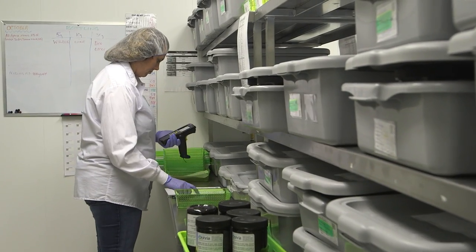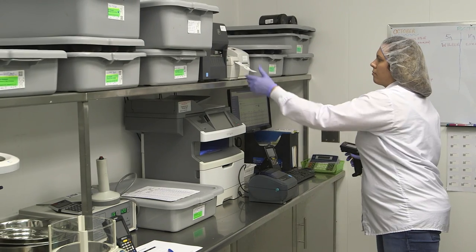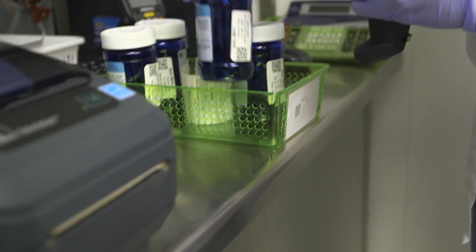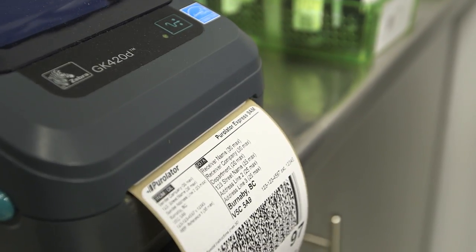Our orders have increased. Our business has increased. Our sheer size alone has increased. Doing everything on a manual scale is just not practical, and by the implementation of Ample and with all the Zebra equipment, we've been able to progress further and be more efficient in our production.